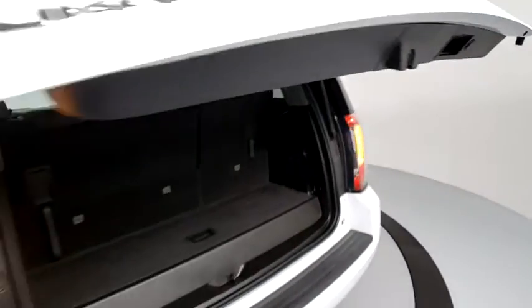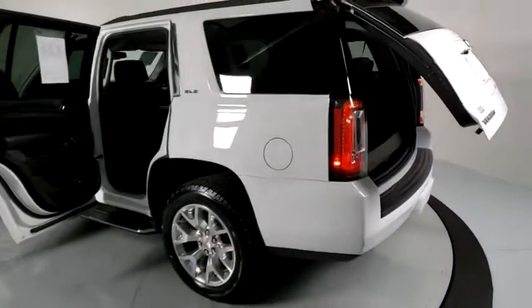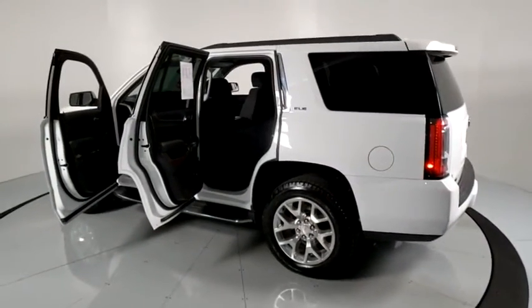Auto-dimming rear-view mirror, universal garage door opener, power windows, CD player, electronic stability control, fog lights, rear window defroster, compass, security system.